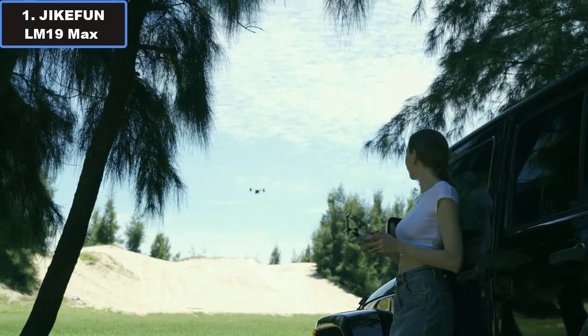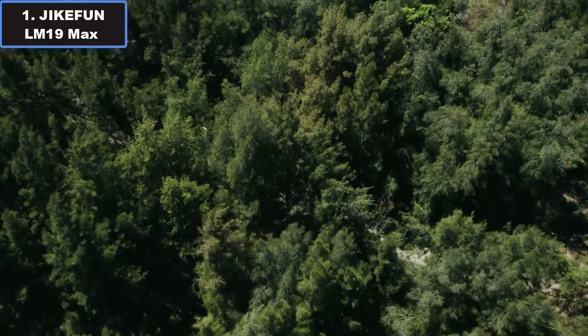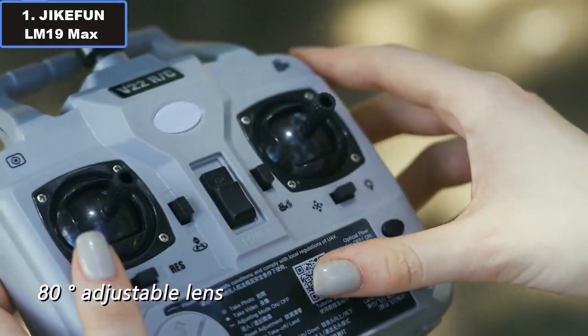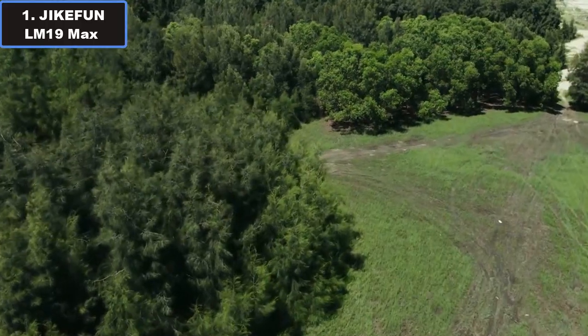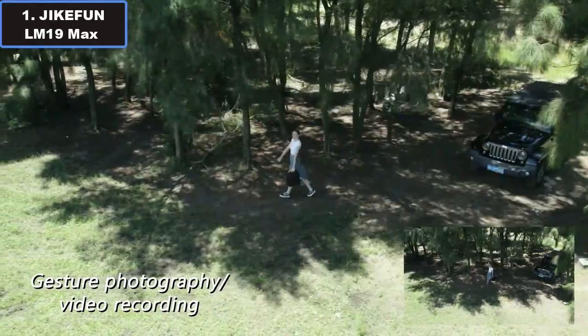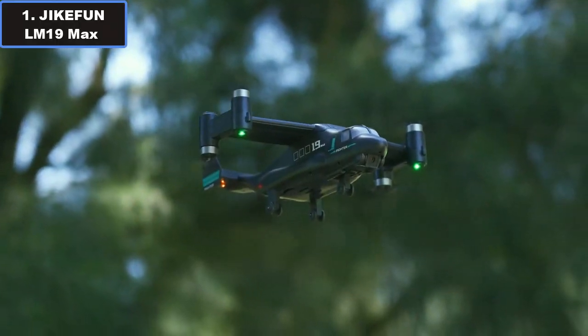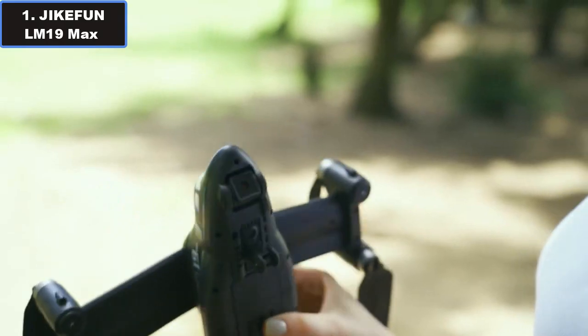With a sleek design and features like brushless motor efficiency, this RC toy helicopter offers an unbeatable combination of affordability and performance. Image transmission distance: approximately 100 meters; remote distance: approximately 150 meters. The GK Phone LM19 Max is your gateway to affordable aerial thrills — more details in the video description links.